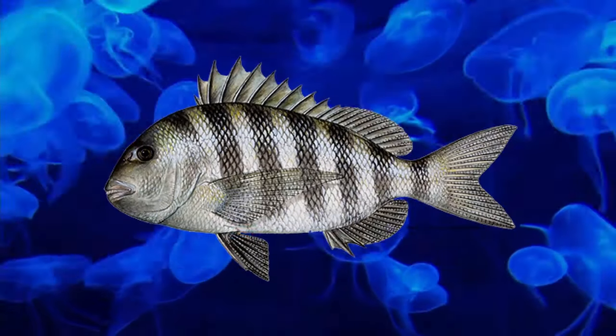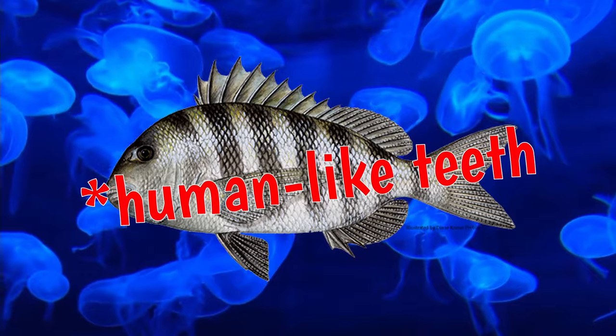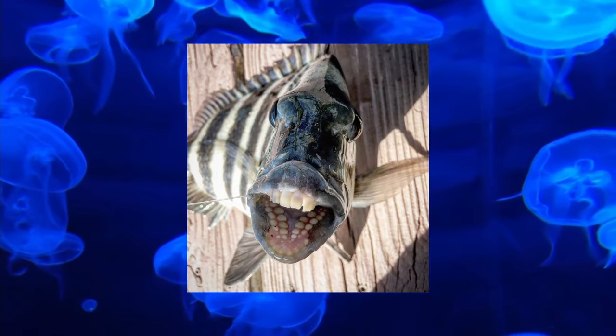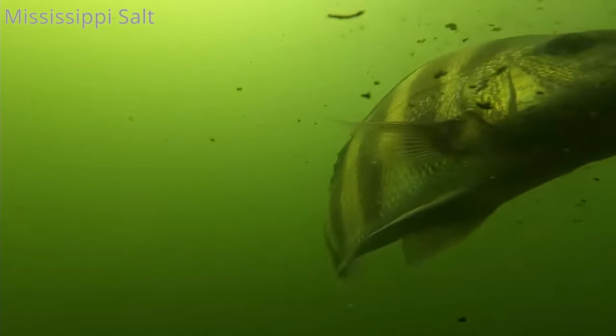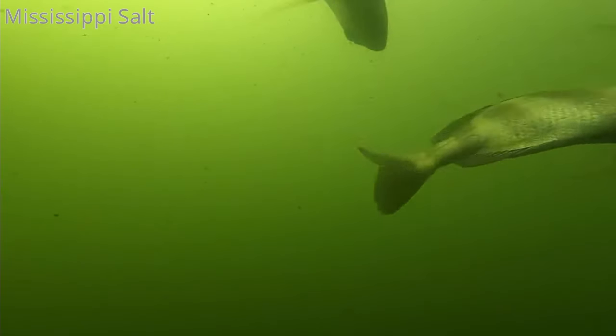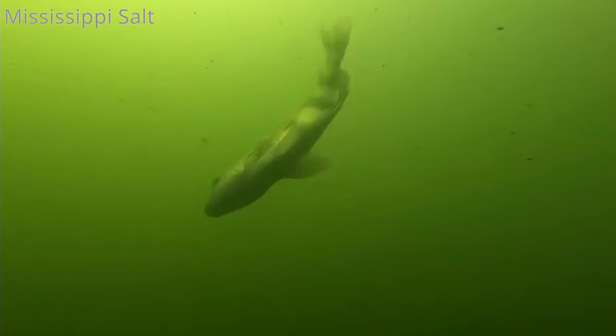The Sheepshead Fish is yet another fish with teeth, and uses them similarly to other fish we've discussed — to crush open food like bivalves and crustaceans. This species lives in coastal waters along the western Atlantic and has cool black stripes. It's another fish with teeth. Next.